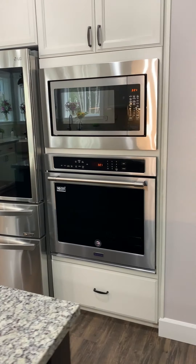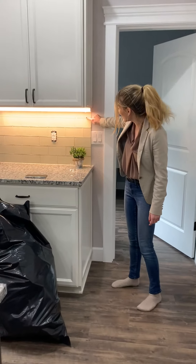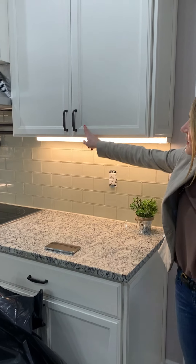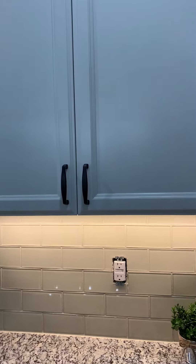This is the glass tile — a glass subway tile. It's a new option that we've got, with a quartz countertop. We've got a recessed painted cabinet and then oil-rubbed bronze knobs.